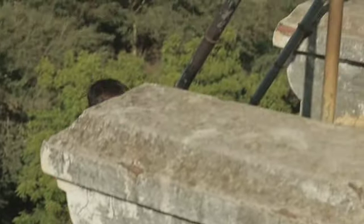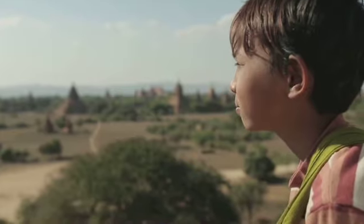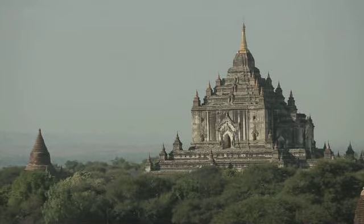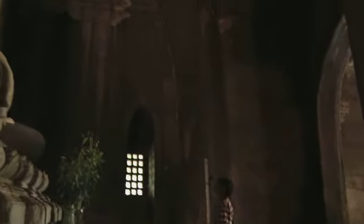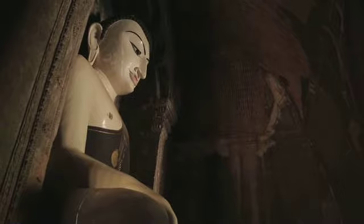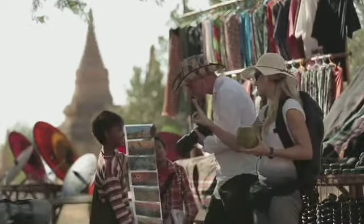Hallo, ik ben Aung. Ik woon in Bagan in Myanmar. In mijn stad staan heel veel tempels. Ze zijn meer dan 800 jaar geleden gebouwd. Er staan vaak grote beelden van Boeddha in. Die worden vereerd. Er komen ook toeristen kijken. Ik verkoop ze aanzichtkaarten en souvenirs. Daarmee verdien ik genoeg geld om van te leven.